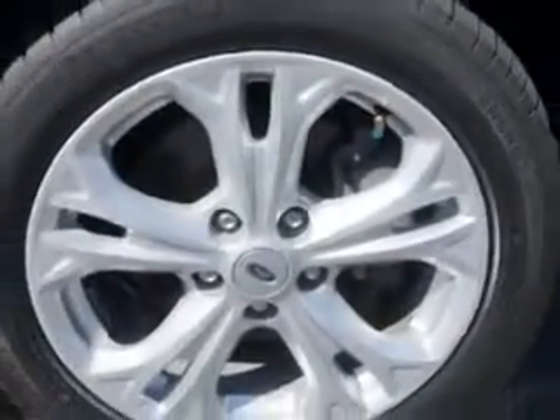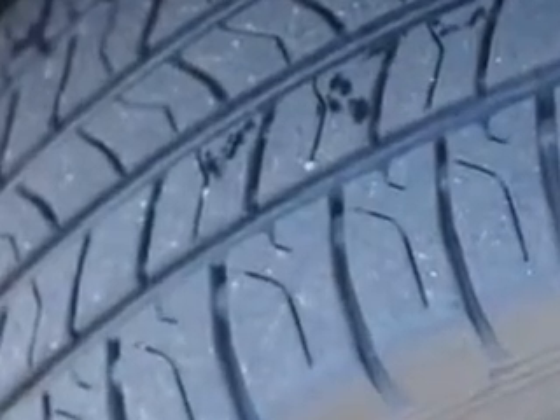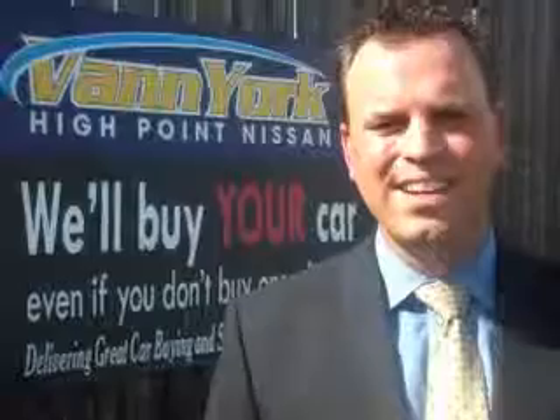Enjoy the drive and have peace of mind in this 2012 Ford Fusion. See us at Van York's High Point Nissan today. Come by and work with our internet department or see me personally, Trey Powell. At Van York's High Point Nissan, we want to earn your business.